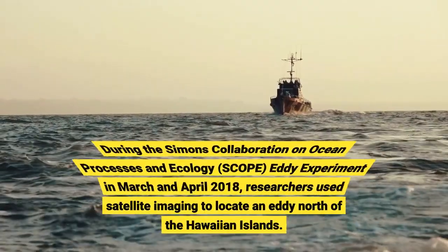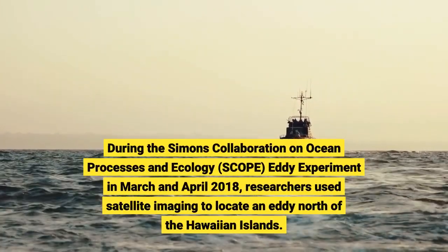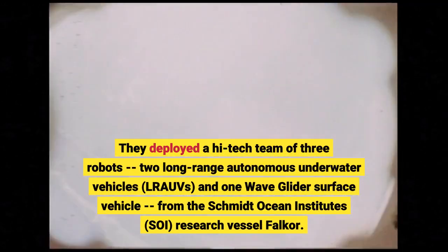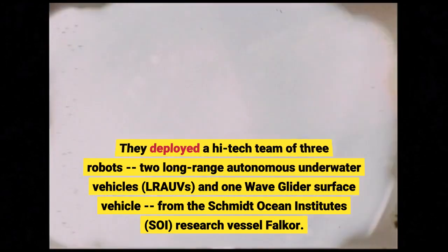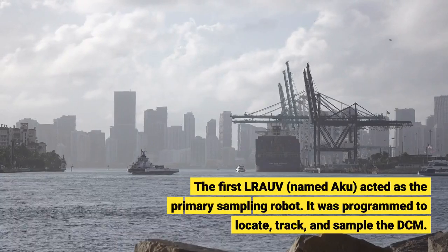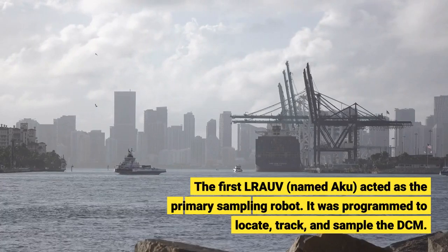During the Simons Collaboration on Ocean Processes and Ecology SCOPE EDI experiment in March and April 2020, they deployed a high-tech team of three robots: two long-range autonomous underwater vehicles, LRAUVs, and one wave glider surface vehicle, from the Schmidt Ocean Institute's research vessel FALCOR. The first LRAUV, named ACU, acted as the primary sampling robot, programmed to locate, track, and sample the DCM.